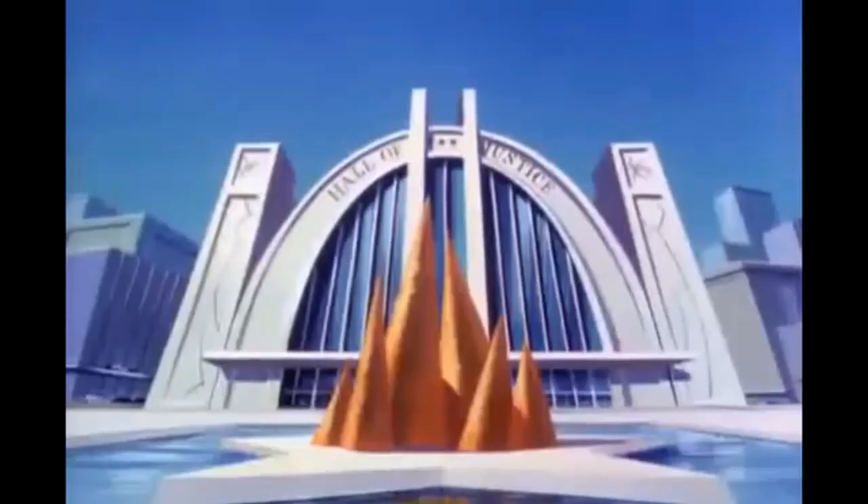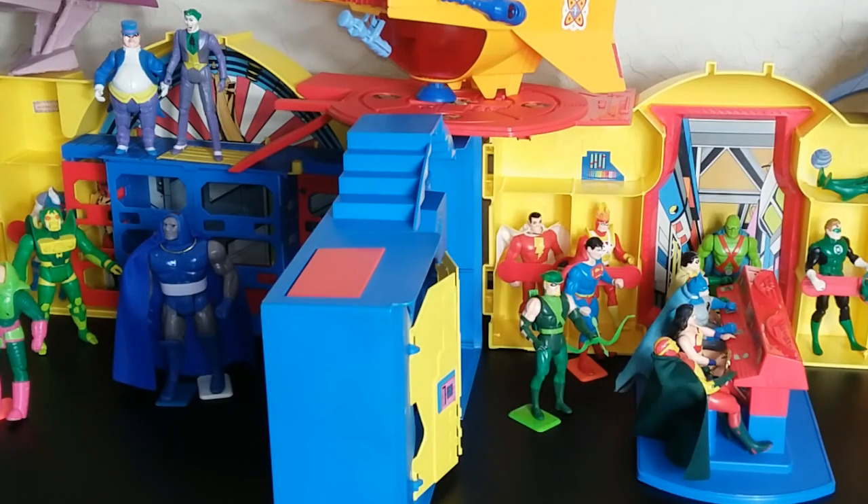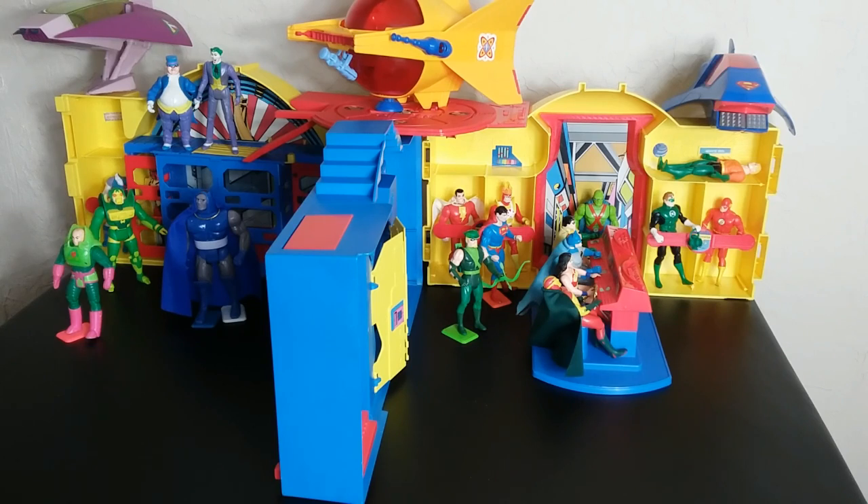I sure hope you enjoyed my look at the Kenner Hall of Justice playset from 1984 — very colorful, vibrant, and fun. A lot more features than I thought there'd be in this old playset, but Kenner always had play and features in mind when they put any toy into production, and it shows. Let me know what you think — like, subscribe, and turn your hanger out.